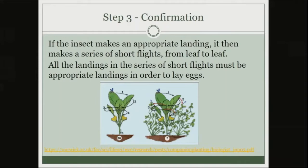There's a short flight sequence shown in the diagram. If the insect makes an appropriate landing, it lands on the right plant and then makes short flights from leaf to leaf — about four short hops shown in this diagram. The important part is that in order to have all the contact stimuli needed to lay eggs, all of those short flights — around three to five in most cases — have to be the right plant. Every landing in that sequence has to be an appropriate landing.